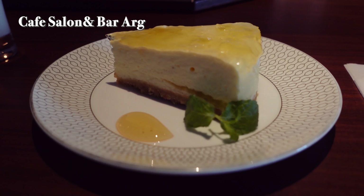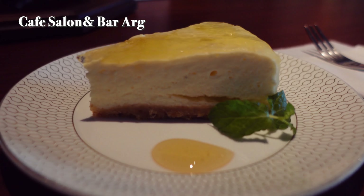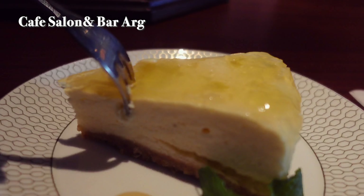Apart from lemon cheesecake, they have classics like mont blanc and caramel cake. The cafe has a calm, sophisticated atmosphere attracting a refined clientele. They also serve lunch, so a lunch followed by a cake set could be a great option.